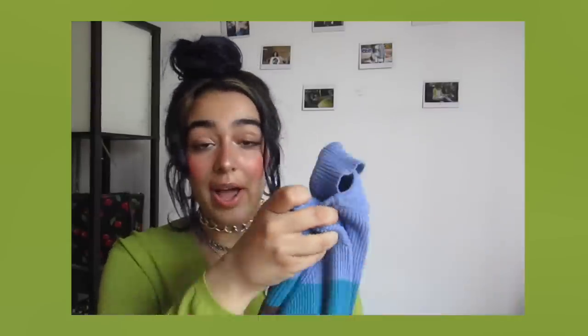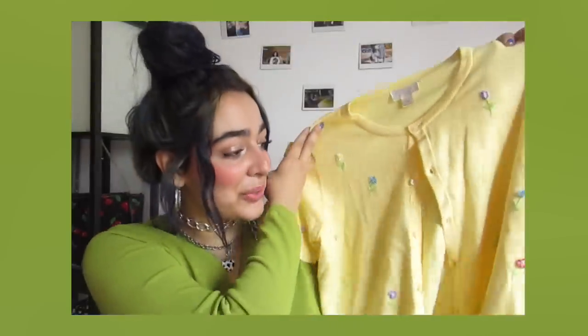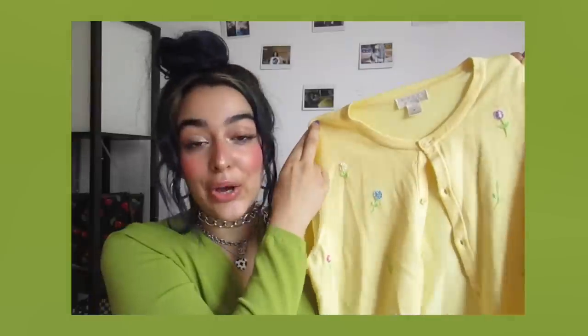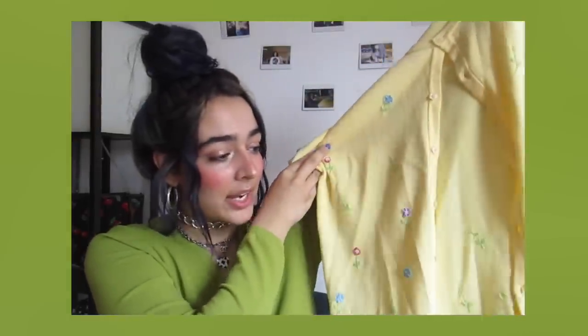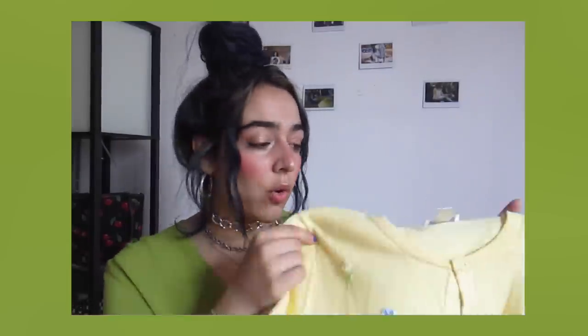The next piece I got is super spring-themed and so cute — it is a little yellow t-shirt cardigan-looking thing that has flowers kind of embroidered over the whole cardigan. I feel like this would look super cute open over a white tank top, or I might crop it. I think this is adorable and I cannot wait to wear it.